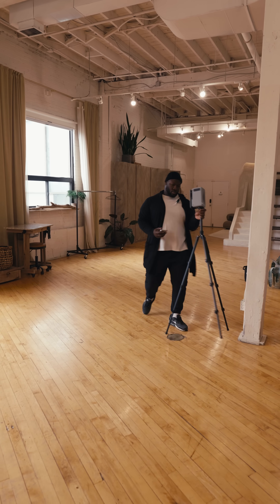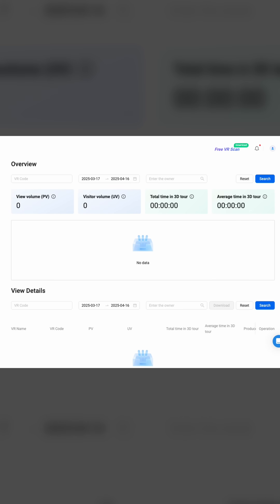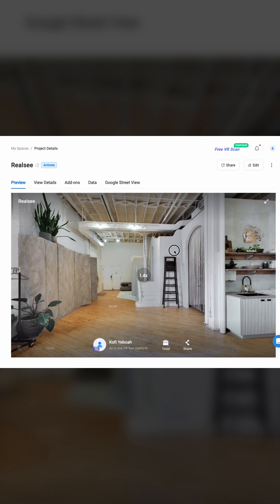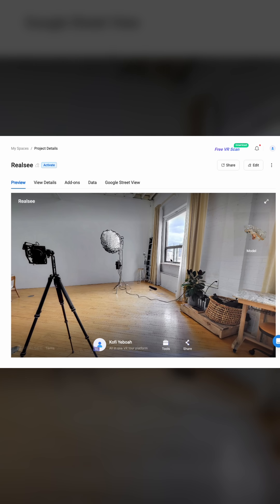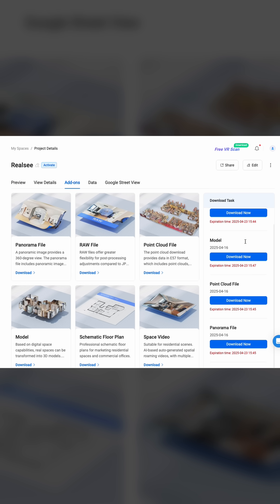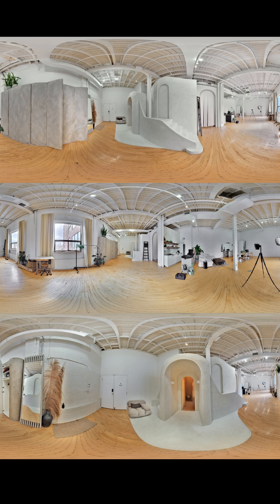Once you've used your camera to move around your location and get the necessary photos, you can go to the RealSea console editor. Not only can you see your 3D tour there, but you also get a couple of add-ons. You can get panoramic files, raw files, point cloud files, models, and a schematic floor plan.